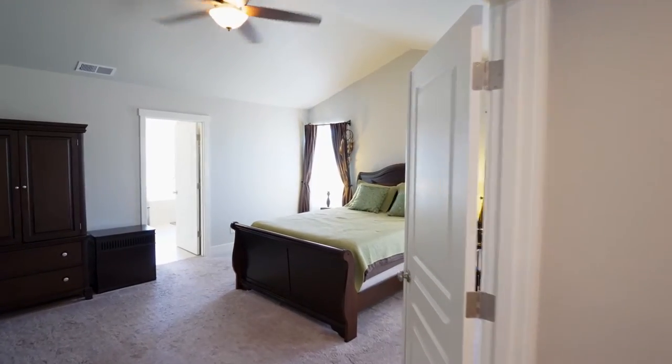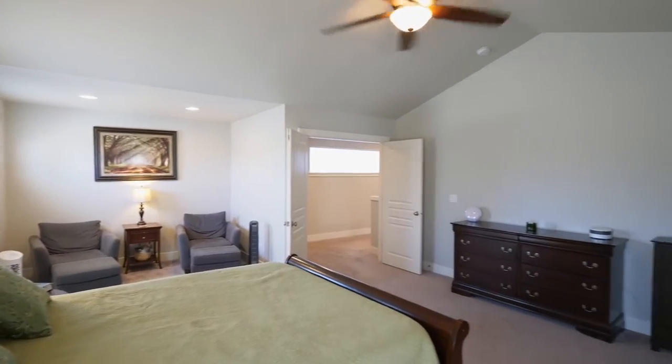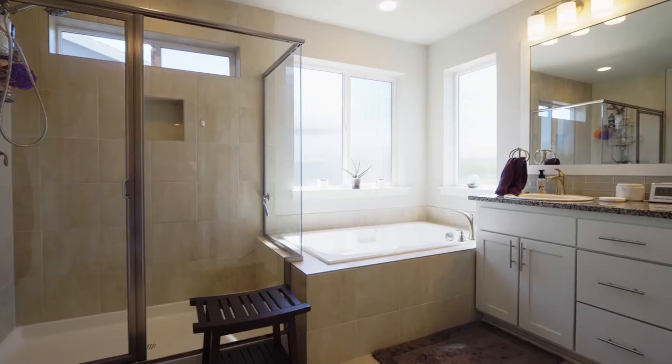On the upper level, you can relax and unwind in the secluded master suite with a reading nook and a walk-in closet. The well-appointed master bath has a large walk-in shower, gorgeous finishes, and a separate tub.